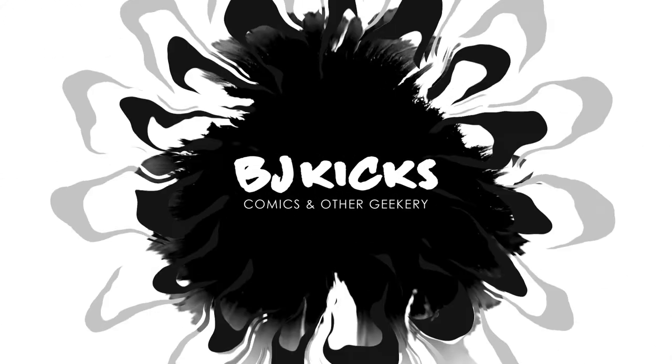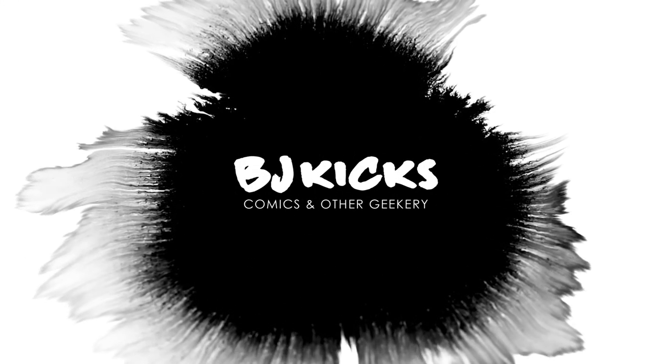There's a brand new round of Omnibus pre-orders live right now at Organic Price Books and we're going to take a look at them. What's up guys? BJ Kicks here. I buy comics, I read them, and I review them — all for your viewing pleasure.